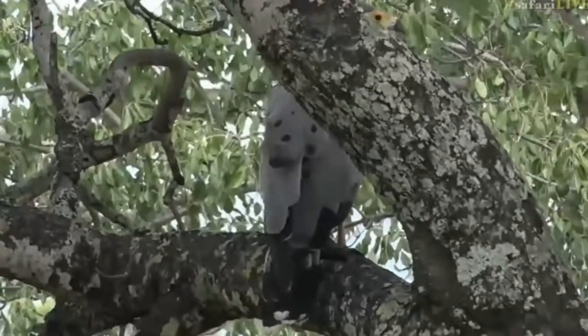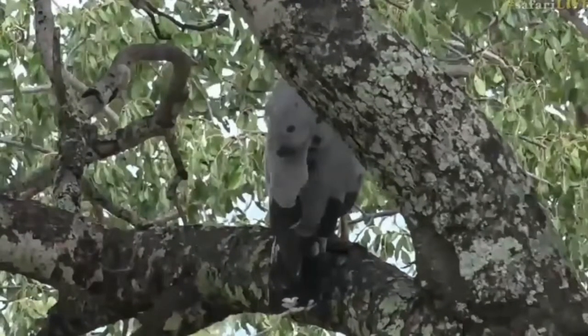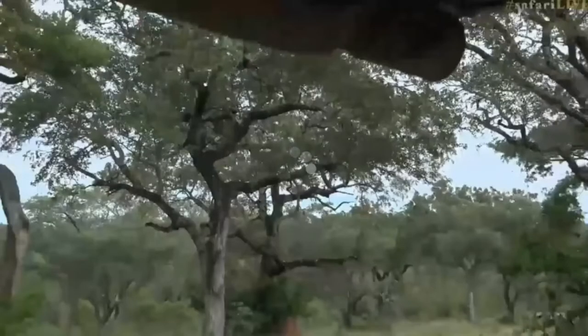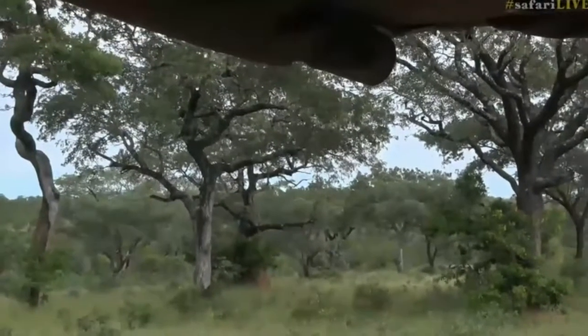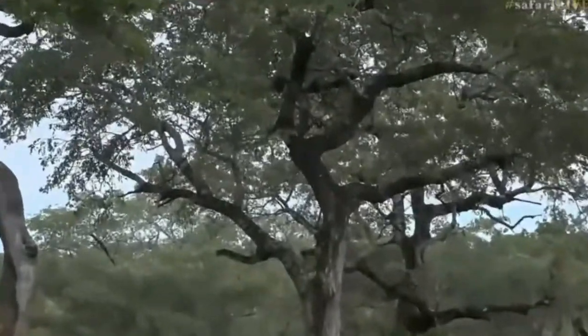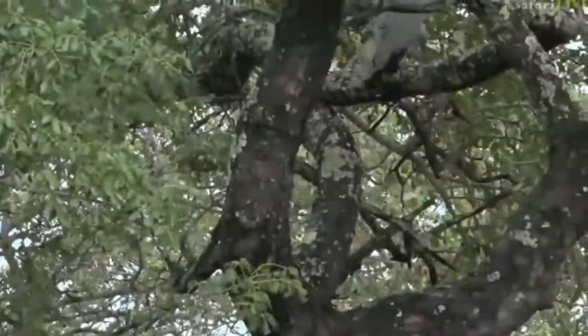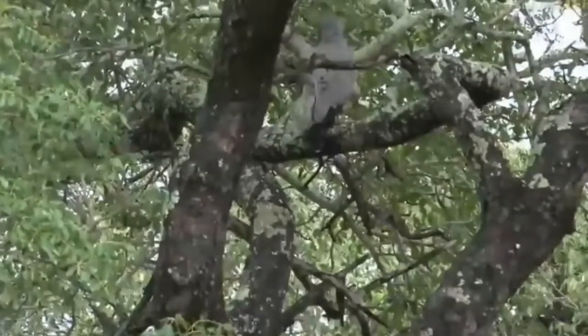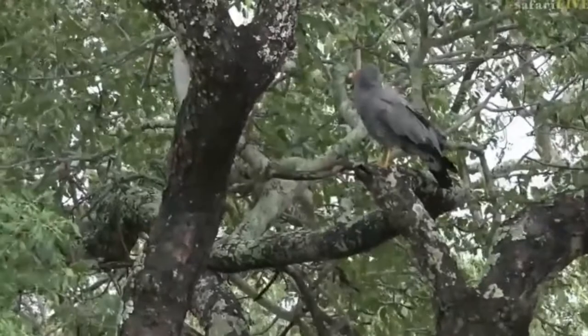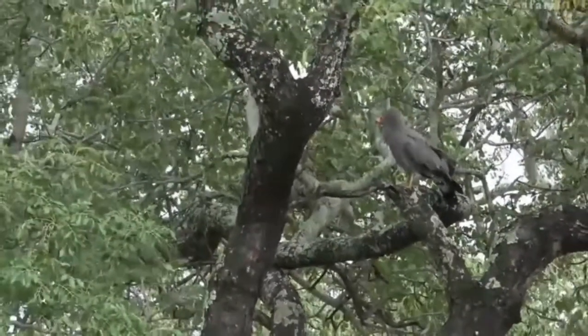And there it goes. It's still in the tree — it's just gone further up. I thought it had flown away, but there we go. You can hear the birds alarm calling at it now. I wonder if it's going to start getting dive bombed.